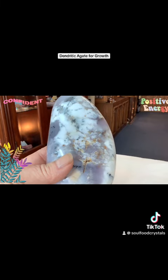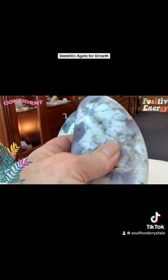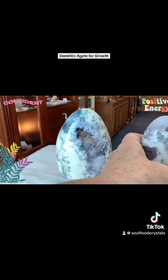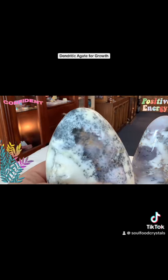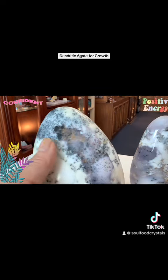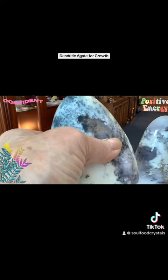By working with dendritic agate, you can develop deep within yourself, nurturing your growth from the inside out. If you are on a journey of self-improvement, aiming to enhance your inner strength, positivity, and personal transformation, dendritic agate is the perfect companion. Their unique properties and the serene energy they emanate make them a powerful tool for personal evolution.